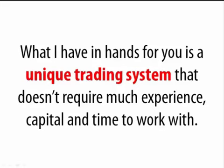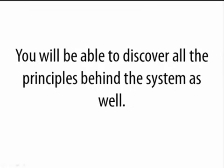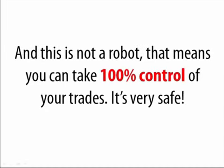This is a done-for-you solution that will give you all the profitable signals that you only need to follow to make profits. You will be able to discover all the principles behind the system as well. And this is not a robot, which means you can take 100% control of your trades and have an overview of how the system works. For more details, you can refer to my personal letter below.